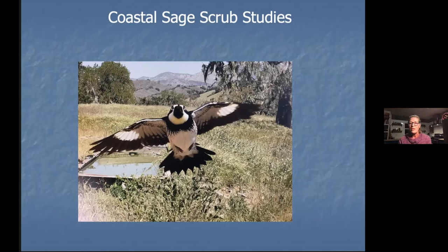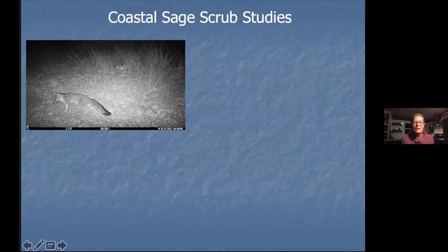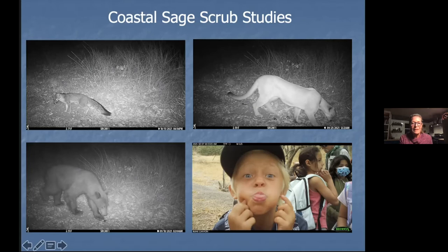We have cameras out in the southwest corner to collect data on what species are using coastal sage scrub before and after prescribed burns — and it's been so impressive to see the diversity of wildlife stepping right up to get their pictures taken, including a fox, mountain lion, black bear, and a skunk. The last project I'm going to highlight is the Sundowner Winds Experiment, otherwise known as SWEX. It's a collaboration between the Carvalho Lab at UCSB and the National Center for Atmospheric Research, with goals to teach undergraduate students how to study atmospheric science in the field and to develop ways to predict when sundowner winds will occur in Santa Barbara County.